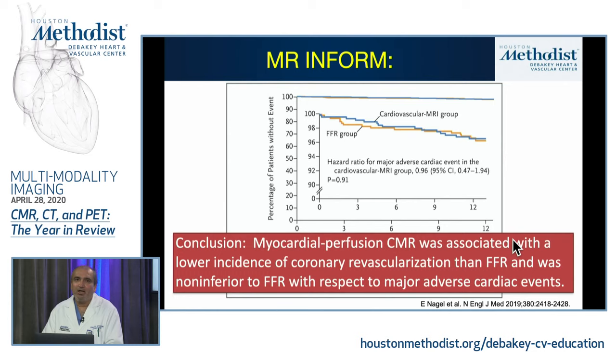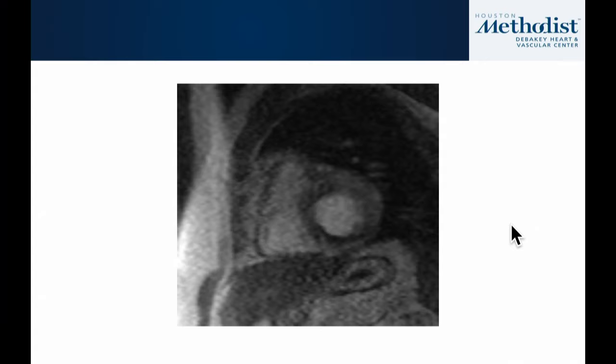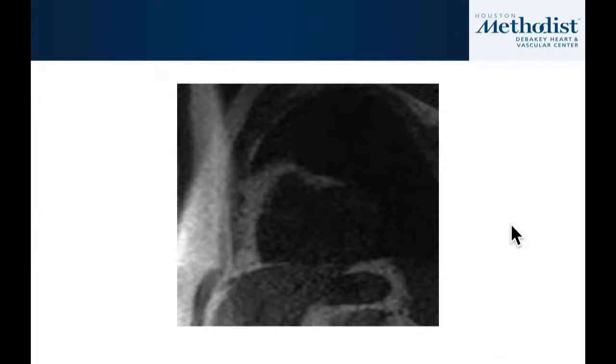Despite a lower rate of revascularization in the MRI-guided strategy, outcomes were similar across follow-up for both strategies. The authors concluded that myocardial perfusion CMR was associated with a lower incidence of coronary revascularization than an FFR approach, but was not inferior to FFR with respect to major adverse cardiovascular events. This adds to the compendium of literature supporting stress MRI.